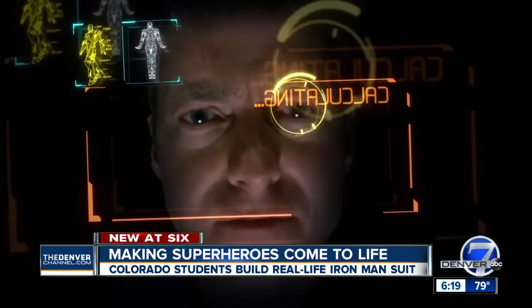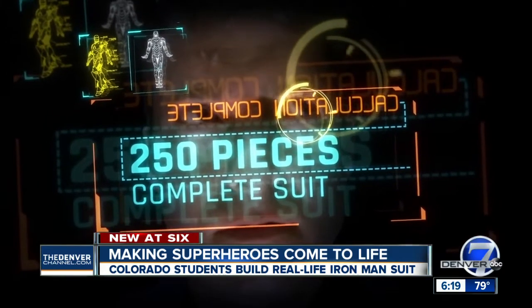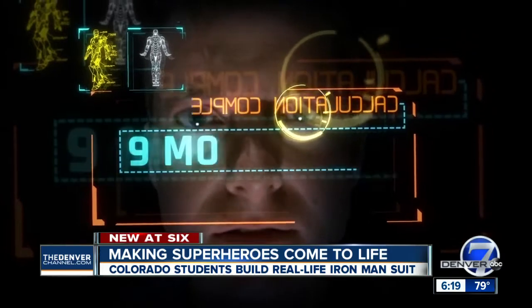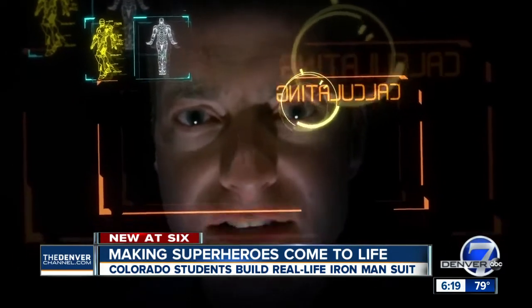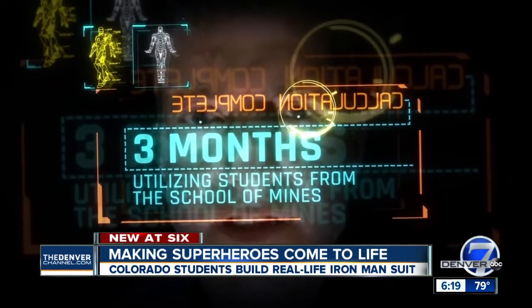'Jarvis, how many pieces are needed to make a fully functioning Iron Man suit?' '250 pieces for a fully completed suit.' 'That sounds like a lot. How long is that going to take?' 'Estimated completion is nine months.' 'Is there any way it can be done faster?' 'With the help of students, it can be done in three.' 'That sounds much better.'